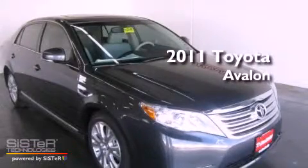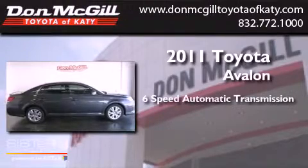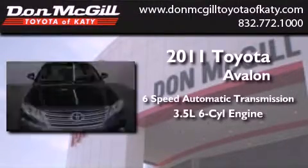This is a brand new 2011 Toyota Avalon. This vehicle has seating for five adults and a 3.5-liter V6.